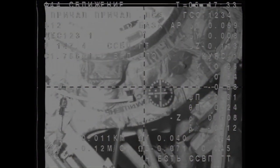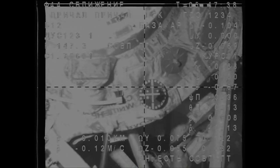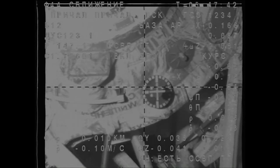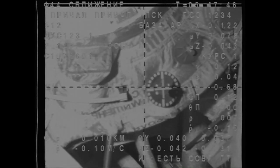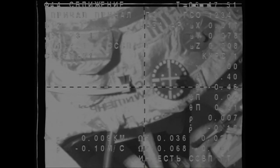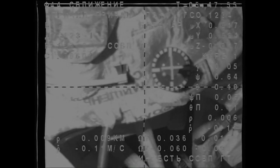We're standing by for contact and capture. Anton, everything is fine. Cross-hairs are aligned within one degree in the center. Everything is stable. Range to the target about two meters.